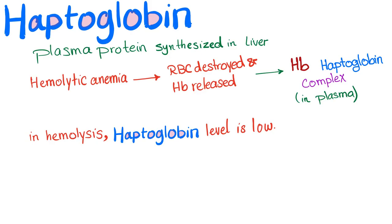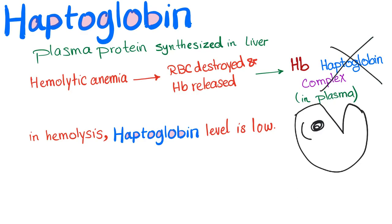Let's recap once again. Haptoglobin — plasma protein, synthesized in the liver. Because the liver is the lab of your body. Now, hemolytic anemia: red blood cells are being destroyed and hemoglobin is being released. Hemoglobin and haptoglobin will form a complex in the plasma. Then comes the macrophage and phagocytoses this complex. So haptoglobin is being consumed. That's why in hemolysis, haptoglobin level is low.